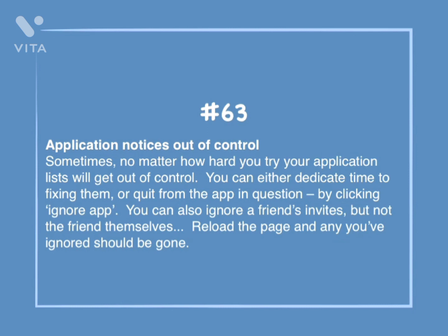Number 63: Application notices out of control. Sometimes, no matter how hard you try, your application lists will get out of control. You can either dedicate time to fixing them, or quit from the app in question by clicking Ignore App. You can also ignore friend invites, but not the friends themselves. Reload the page and any you've ignored should be gone.